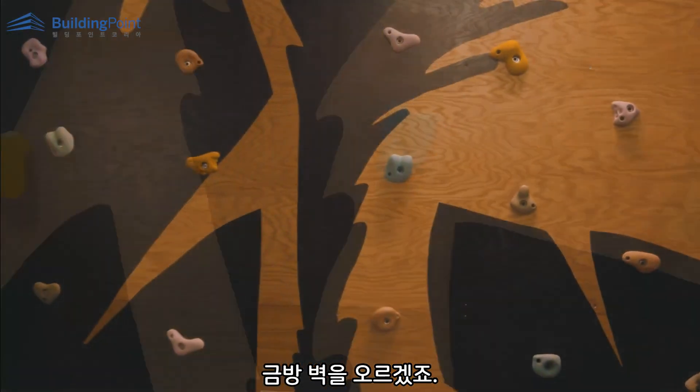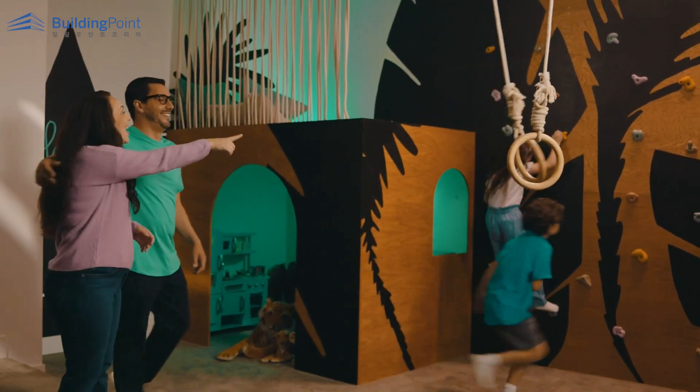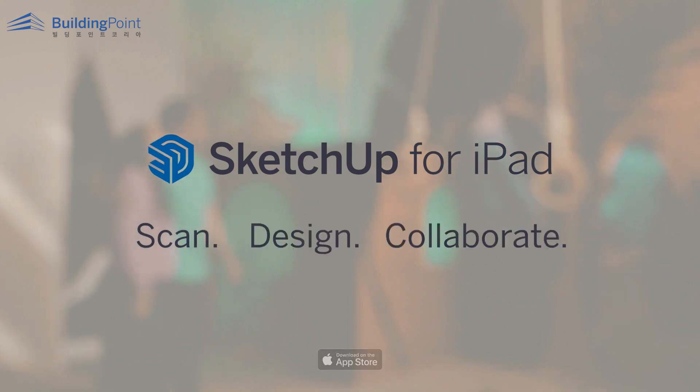They'll be climbing the wall in no time! Oh no! I'm gonna be climbing the wall in no time!